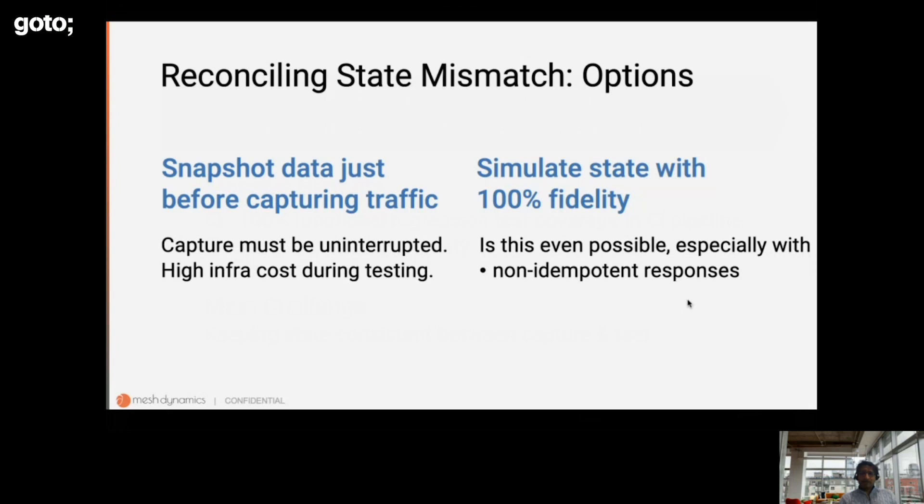The second option we're asking ourselves is: can we simulate this data with 100% fidelity where the simulator is much lighter weight than all the production databases? The question is whether this is even possible in scenarios where responses to identical requests can be non-equal — for instance, a stock ticker service where you ask for Microsoft stock price and get a different response every few seconds. How can we simulate state with 100% fidelity? You have to really understand the context of the caller and the callee before you're able to simulate that.